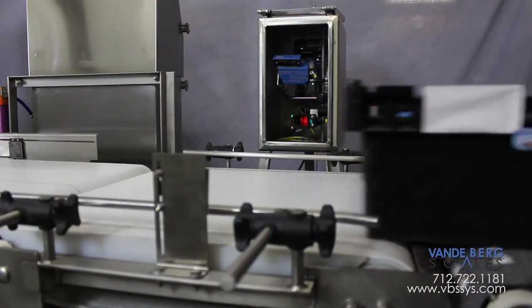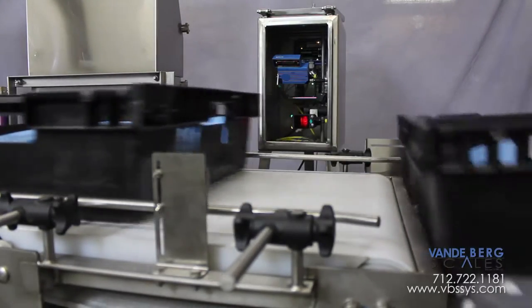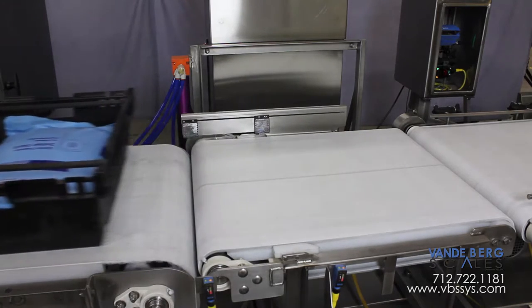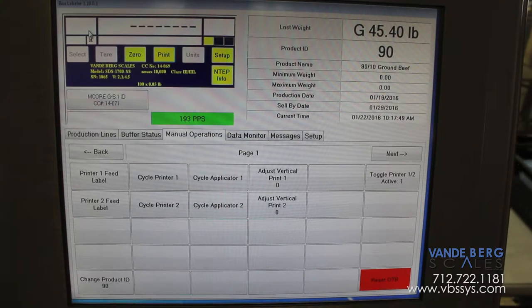A pre-ident scanner scans the barcode label on the side of the tote and accesses relevant information from the customer's database via a network connection. The tote advances onto the scale where a weight is captured. Since all totes are the same weight, tare weight is removed from the final value.